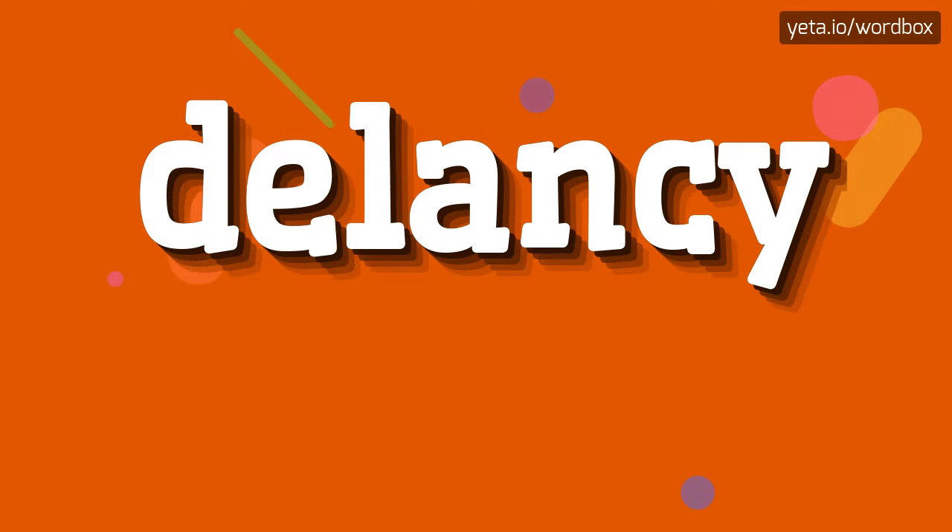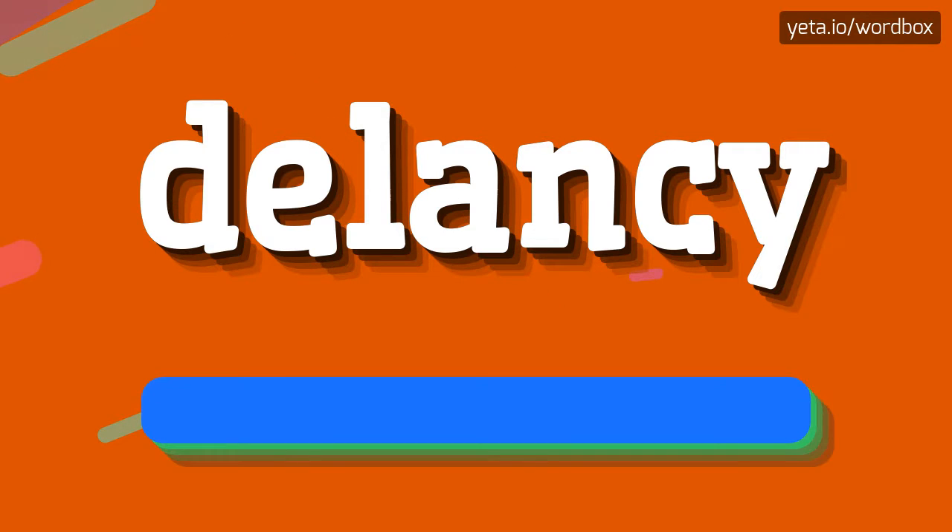Yo! Welcome to my video. Well, now I will show you how to pronounce this word. So let's get right to it.